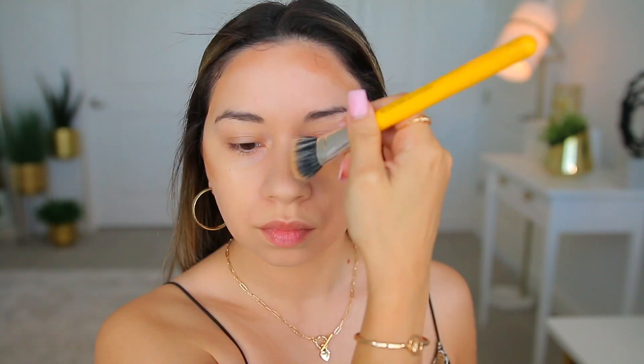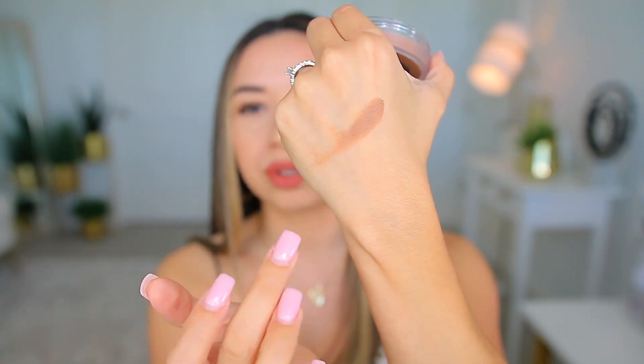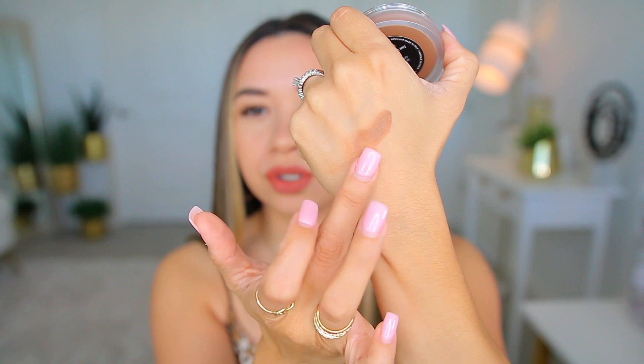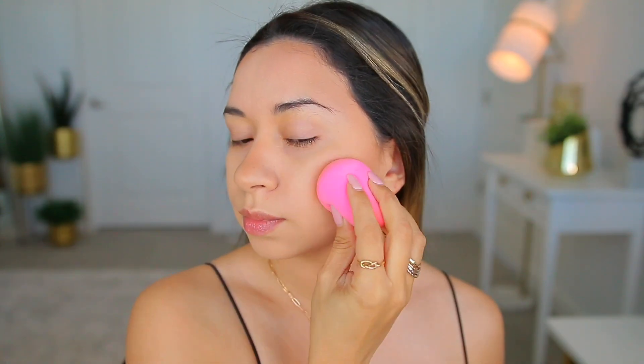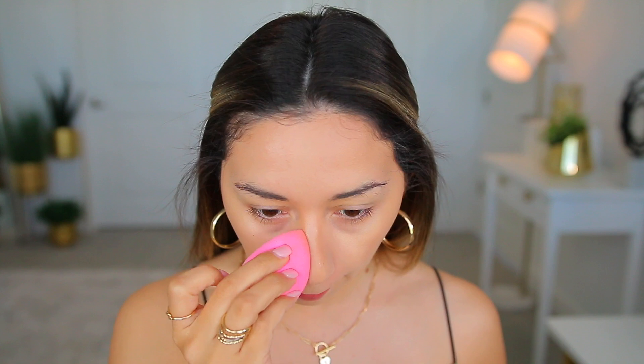Once you apply it on your face and blend it out, it does look a little warmer — you can tell there are some warm tones — but I didn't apply too much. On the swatch and in the pan it looks really cool-toned, but once you blend it out it's not too orange or anything; it looks really nice. I saw they also came out with a powder bronzer and a highlighter, but I was mainly interested in this one.